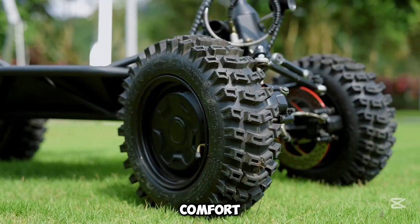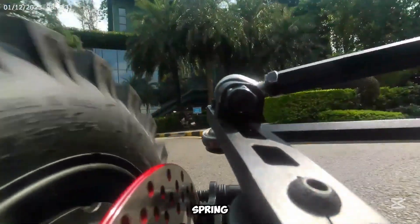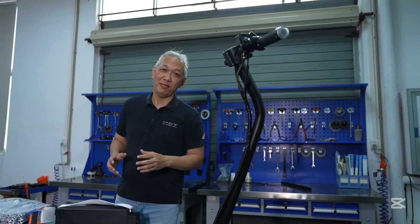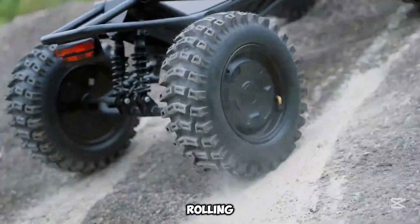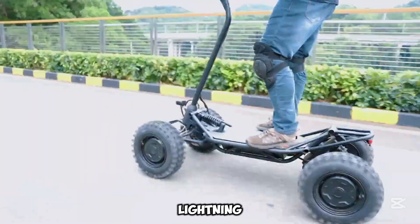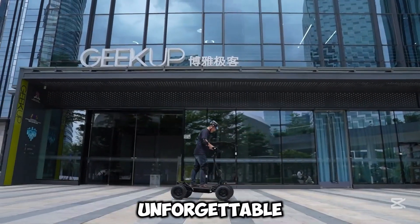Enjoy smooth rides with independent front and rear suspension. Heavy-duty 1500-pound spring plus dual rear springs soak up bumps effortlessly. IPX5 waterproofing and an IP67-rated battery keep you rolling through rain, mud, and more. Adventure awaits with the rugged, reliable, and lightning-fast MDT-1 e-scooter, designed to make every ride unforgettable.